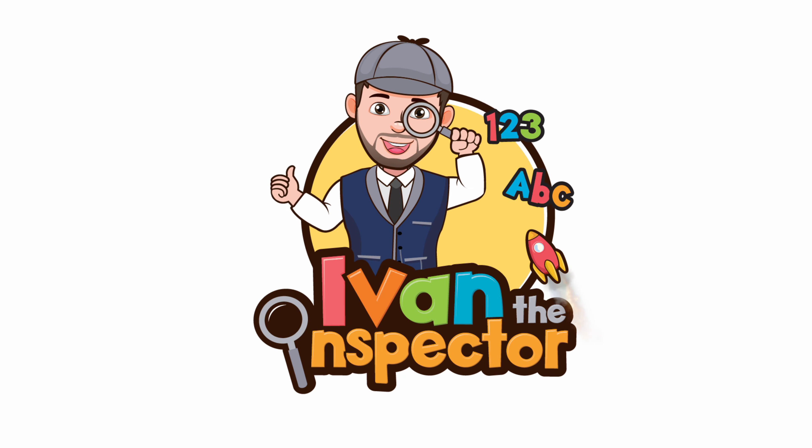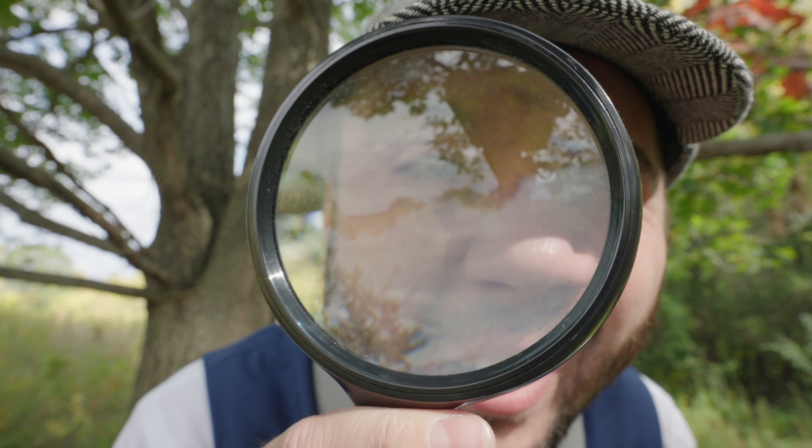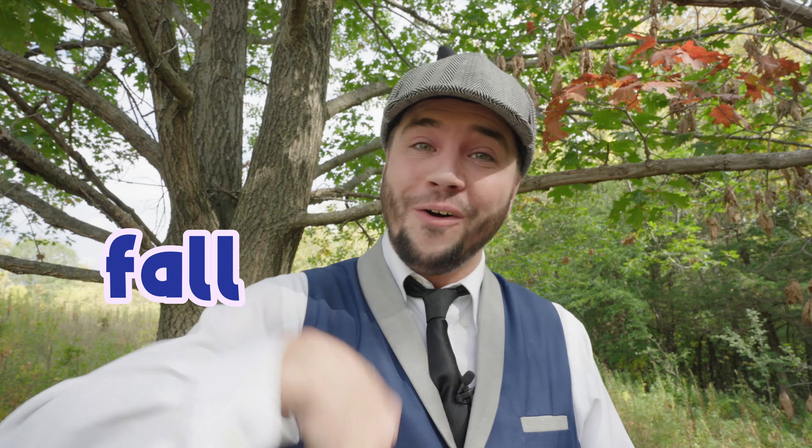Ivan the Inspector! Hi friends, I'm Ivan the Inspector and today we're going to be inspecting fall! Won't you come along and learn with me? Great, let's go!